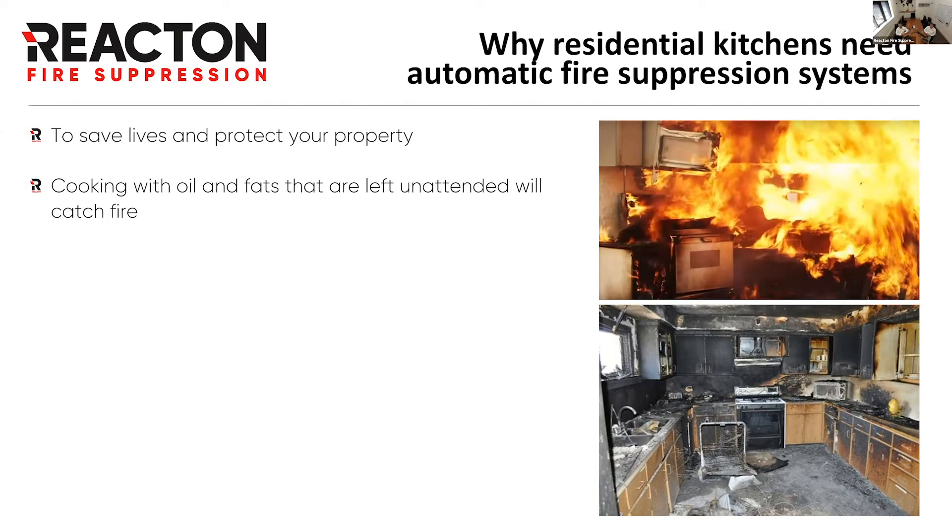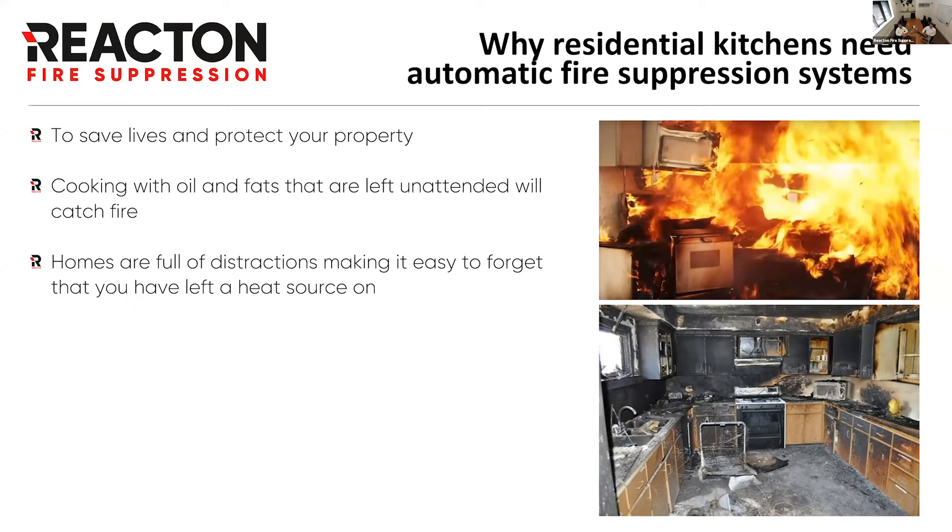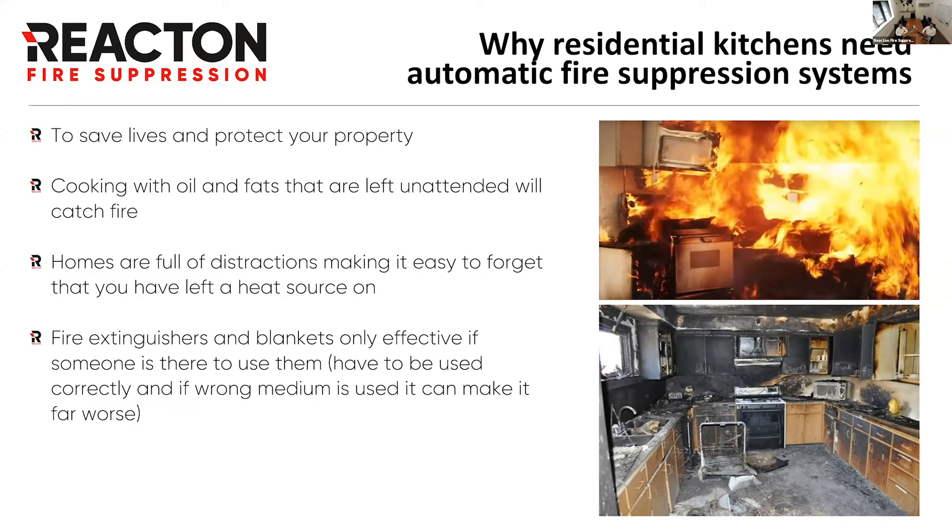The main purpose — the reason why Reacton started and keeps pushing hard — is to save lives and protect property. Cooking with oils and fats left unattended with heat will catch fire; they will continuously heat up and auto-ignite. I can add to this story: when I was in my first year at university, a friend decided he wanted chips, put oil in a pan on the hob, went to his room, fell asleep, and burned down two blocks of accommodation units. That's one of the biggest markets we see for these systems — university and student accommodation — it's a particular risk.